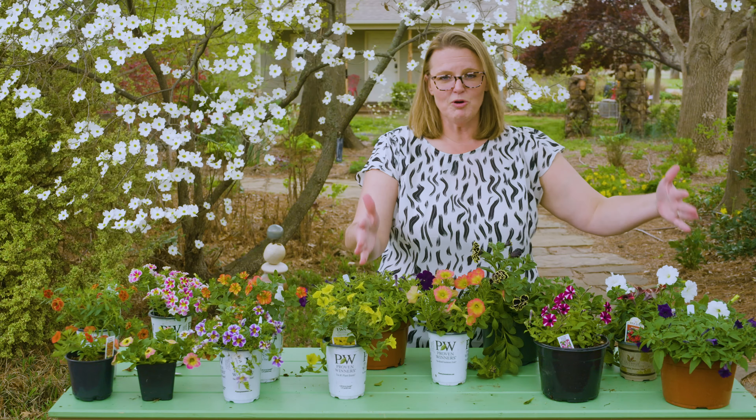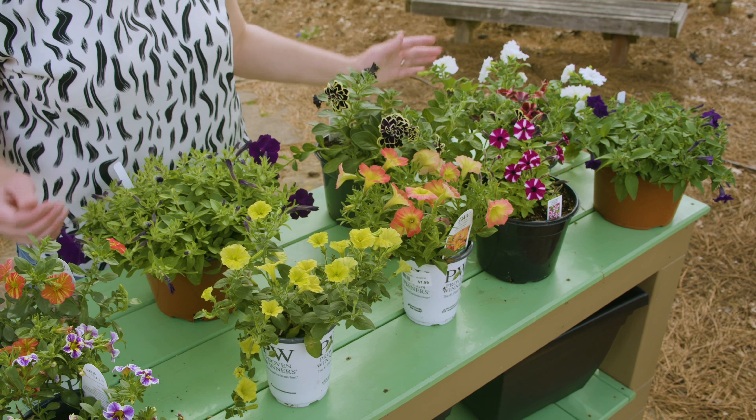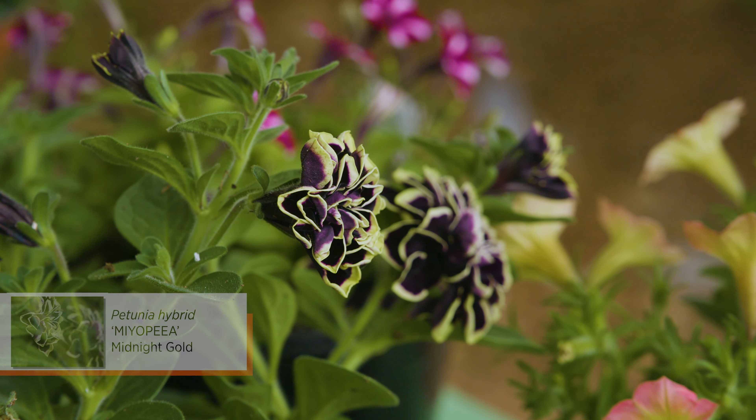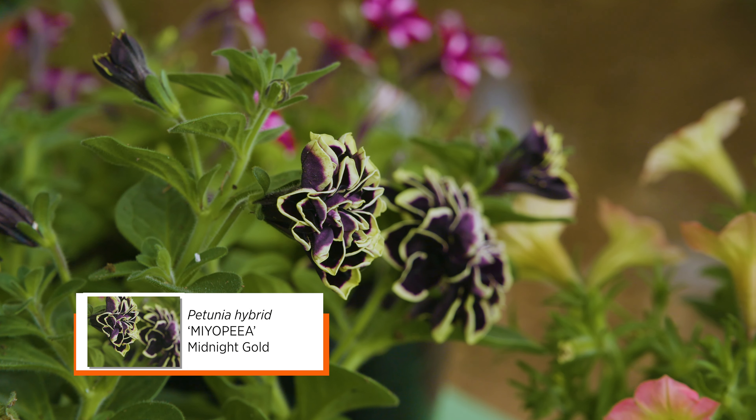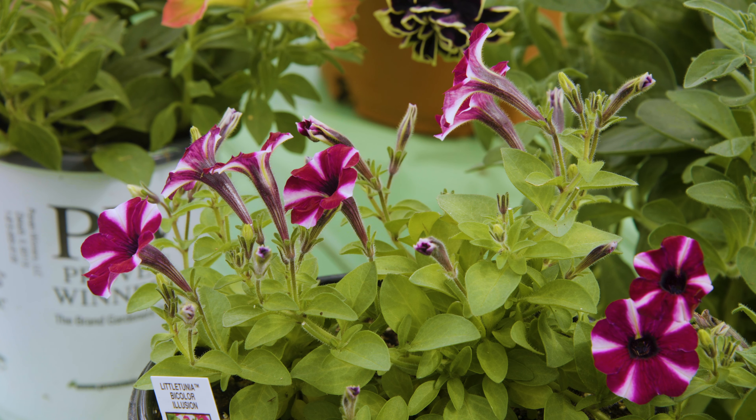Looking at petunias here, you can see that we've now got doubles. We've got really dark ones. This one here is kind of bordered with a lime green yellow around the edges and it's just really attractive. We've also got a lot that are now striped as well.